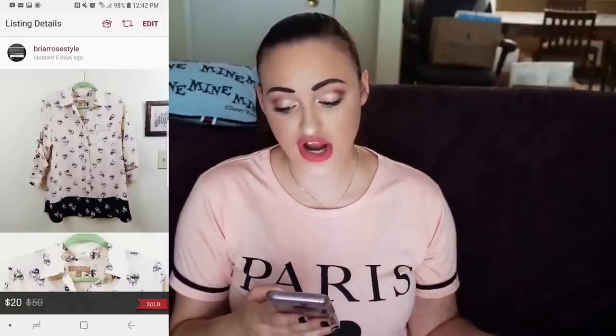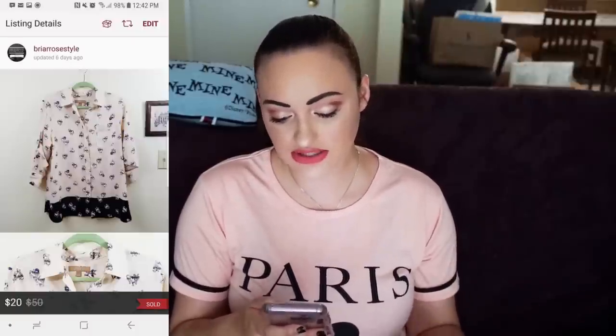Next, we have this, which I'm so excited sold fast. This is an Ellen Tracy French Bulldog Color Block Blouse. I sold it for $20. My Poshmark fee was $4, but I also gave a shipping discount of $1.50, so my net earnings were $14.50.